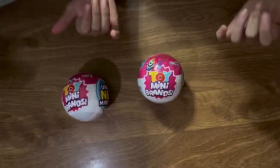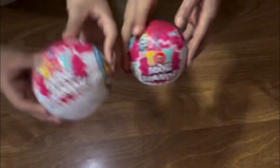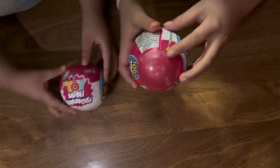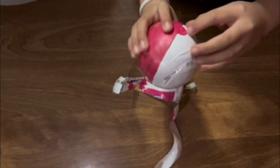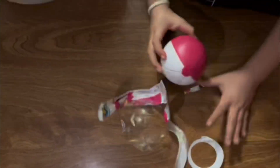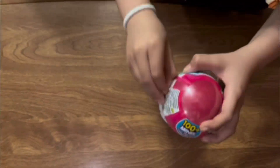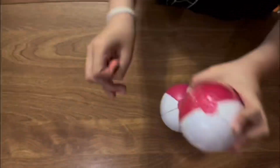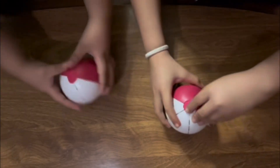Hey guys, I'm Monkey and I'm Froggy and today we're gonna be opening Toy Mini Brands. Let's get started. Ready? Yeah, let's go!